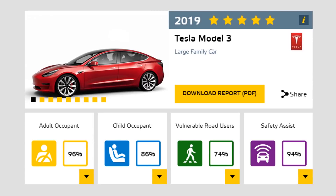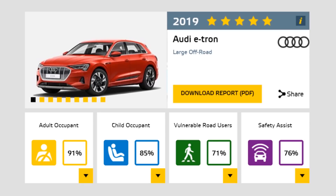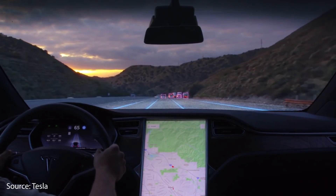According to the European New Car Assessment Program, when they tested the Tesla Model 3, it achieved a safety assist score of 94% — one of the highest scores that the Euro NCAP has ever given any vehicle. When you compare this to other new electric vehicles like the Audi e-tron which got a 76% safety assist score and the Porsche Taycan which got a 73% safety assist score, it underscores just how much more effective Tesla's basic safety systems are.